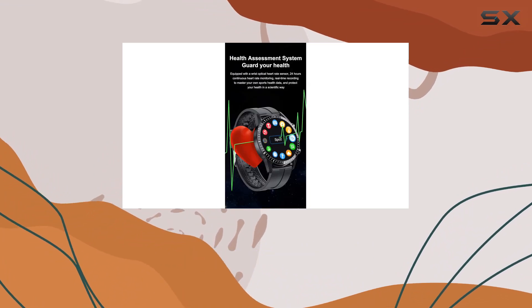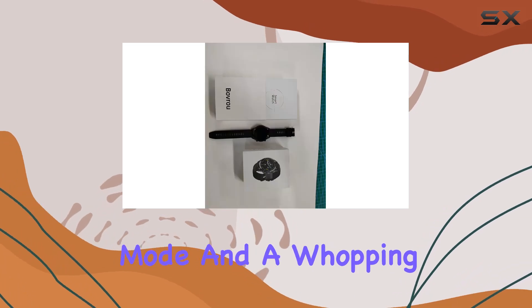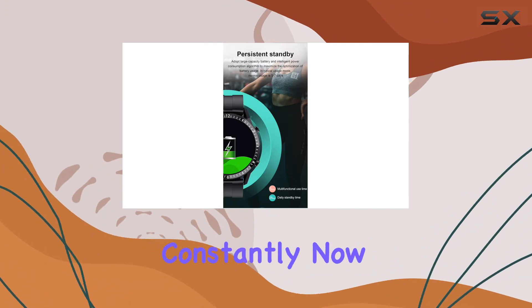Battery life is impressive, lasting 5-7 days on a single charge in monitoring mode, and a whopping 30 days in standby. Perfect for those who don't want to worry about charging constantly.